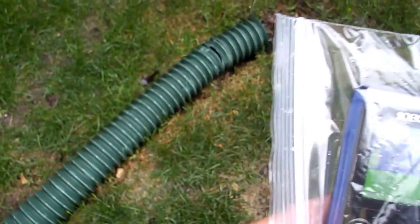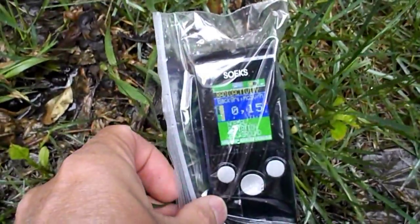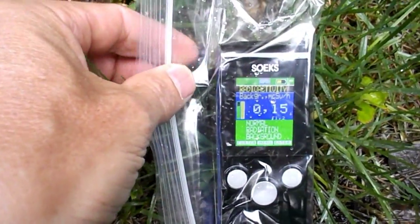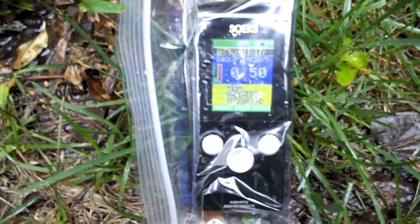So here's the downspout for the house. I'm going to put the Geiger counter down in and see what we get. I've got it in a bag to keep it from getting wet here.